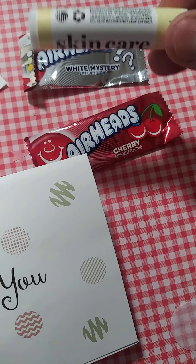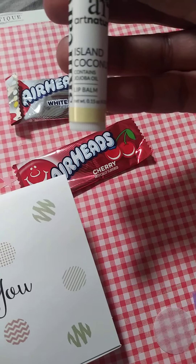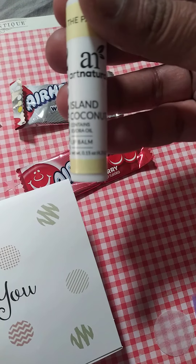And then there's the skincare. What is this? Island coconut. Mmm, I love island coconut. I love anything coconut, actually.